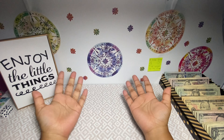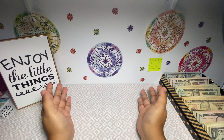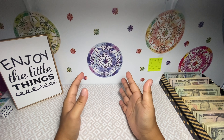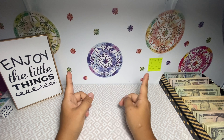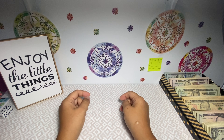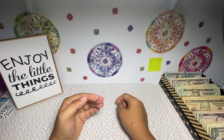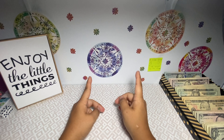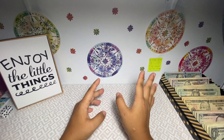Hey friends, welcome or welcome back to my channel. If you're new here, my name is Rochelle and I create budgeting videos here on YouTube, mainly cash stuffing videos. So if you're interested, please keep on watching. Today we're going to be doing my cash stuffing for my full-time paycheck — the first paycheck of August.